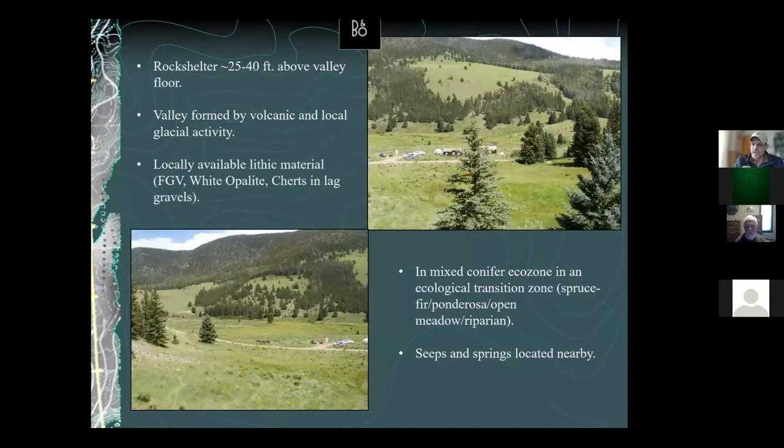This view is from inside the rock shelter looking out toward the field camp and into the valley. It sits about 25 to 40 feet above the valley floor, providing a pretty good view of the Rio Castilla valley. Another reason it was probably occupied here is the locally available stone tool materials — lots of fine-grained volcanics given this was a volcanically formed valley, with rhyolite and similar materials just laying around in the drainages.